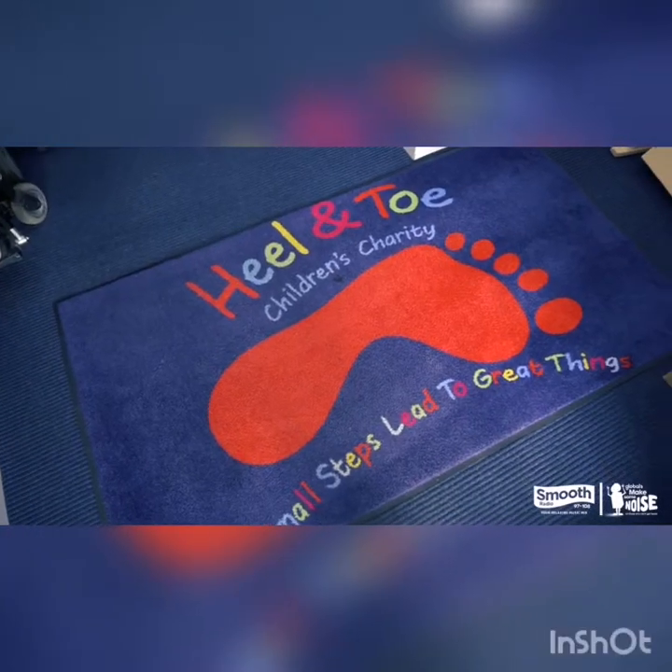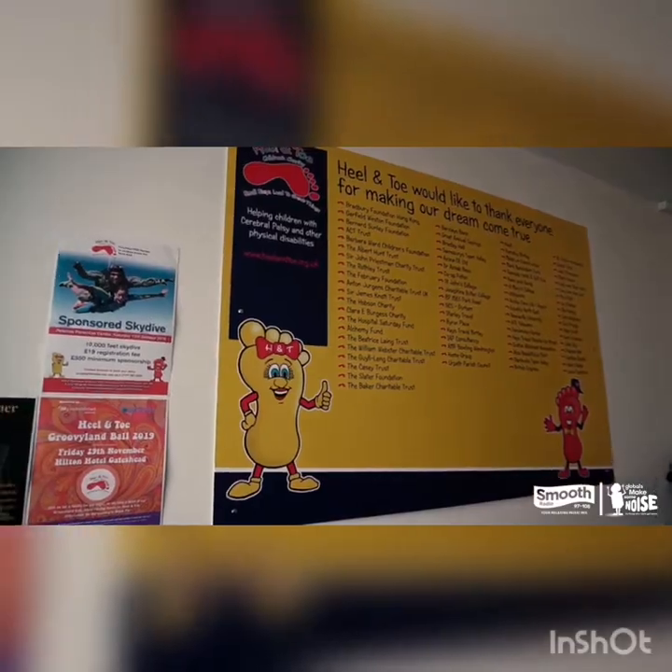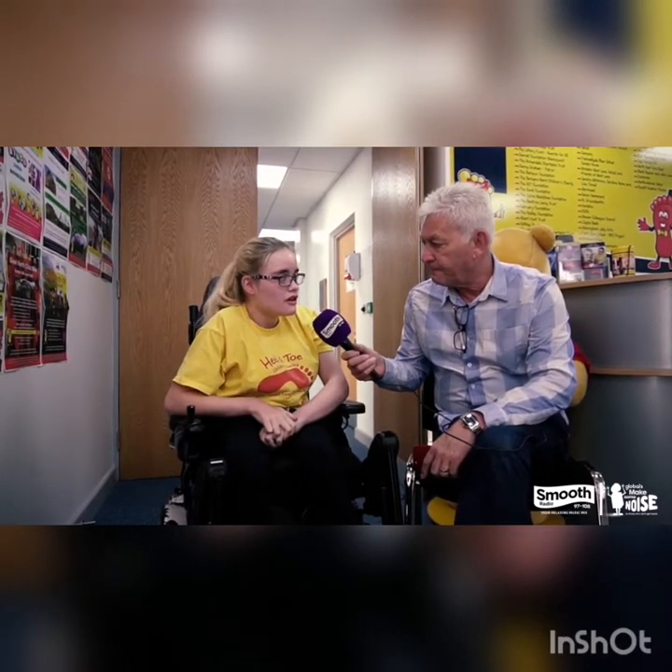We've come to Pelton on Chester Street to find out exactly what goes on here, and who better than the ambassador who knows it inside out, upside down and the other way round. It's Chloe Hammond. She's attended the charity for nearly 11 years — that's how long it's been going. She was one of the first four children, and it's really helped her over the years. We thought it would be great for you to see what the charity looks like and what they do.